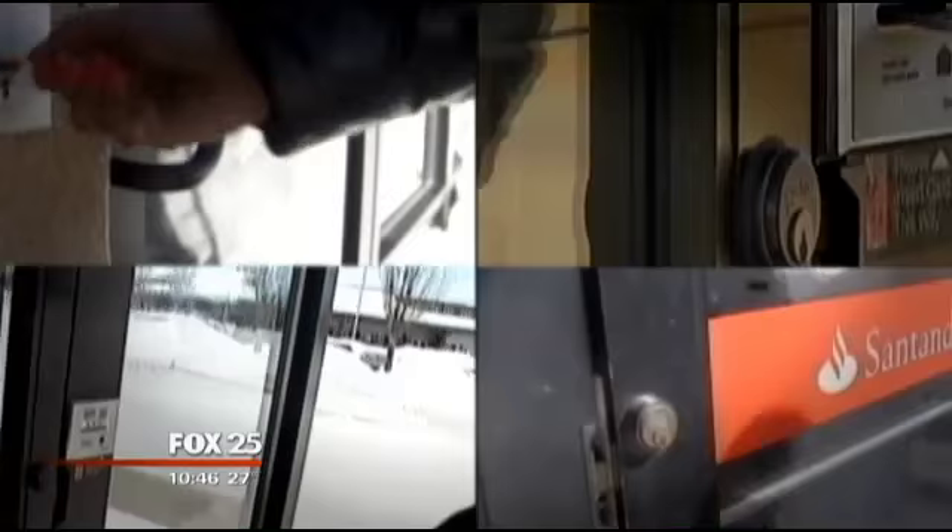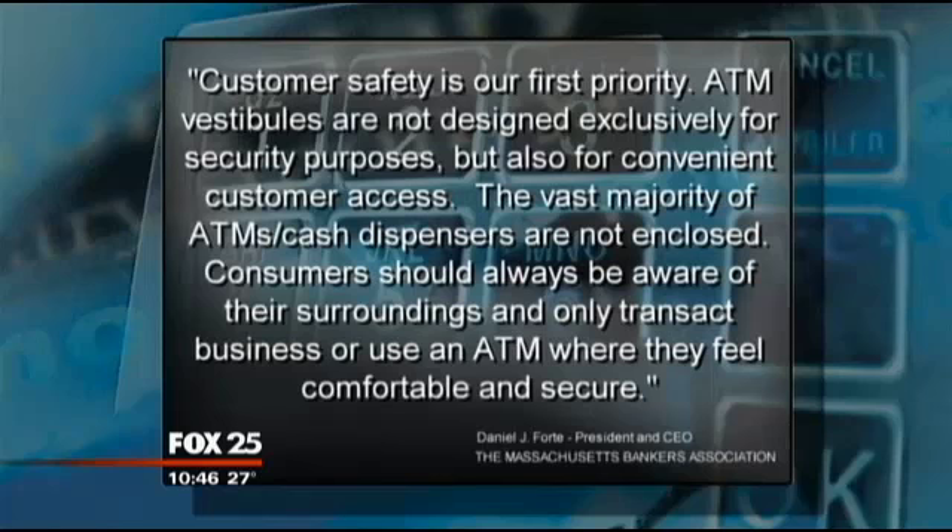We reached out to the banks for comment. They responded but agreed this is an industry issue. So we turned to the Massachusetts Bankers Association for answers, and they issued this statement: Customer safety is our first priority. ATM vestibules are not designed exclusively for security purposes, but also for convenient customer access. The vast majority of ATMs and cash dispensers are not enclosed. Consumers should always be aware of their surroundings and only transact business or use an ATM where they feel comfortable and secure.